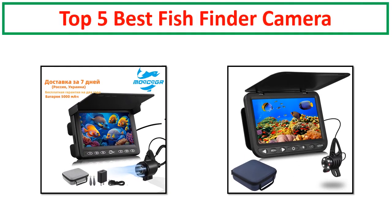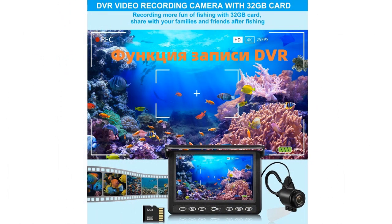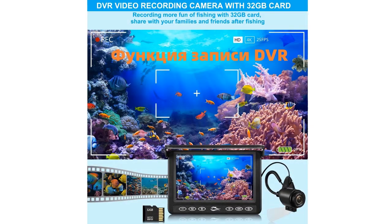Hi friends, welcome back to our channel. In this video I have compiled a list of the top 5 products in the market. We will show you 5 top rated products to buy in 2024.